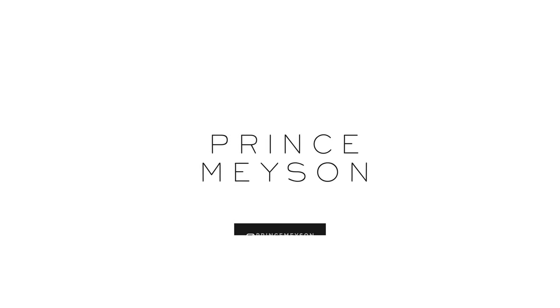Hey, what's up YouTube, welcome to a new video. My name is Prince Mason. Today's video we're going to talk about five places you can get cheap gear. So if you have gas like me, you can always get your gear for cheap. So let's talk about five places you can get cheap gear.